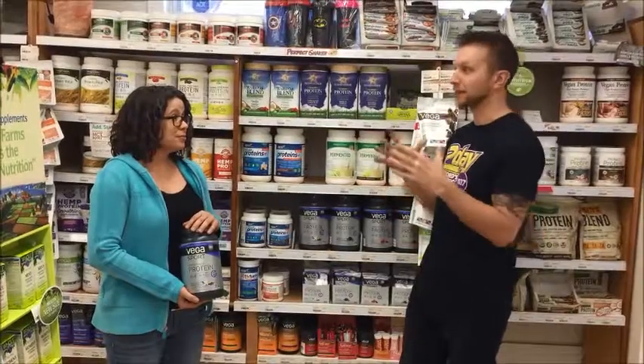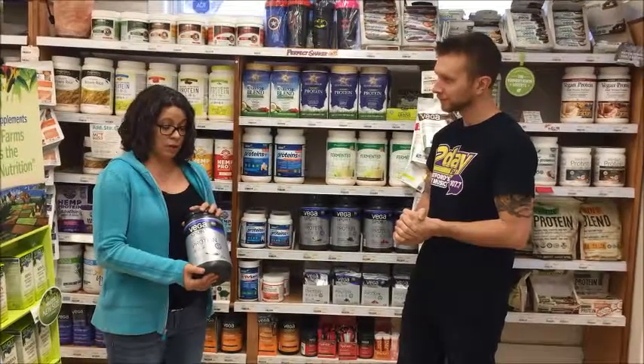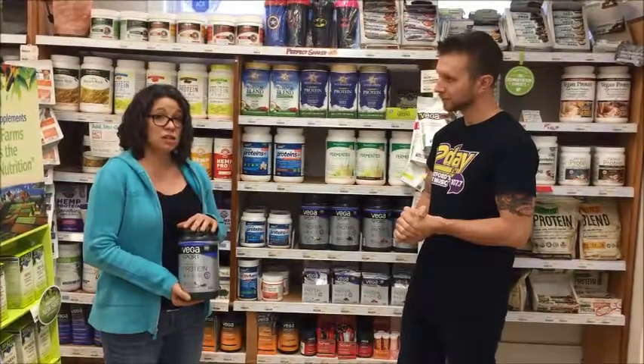And what kind of people would benefit best from the Vega Sport Protein? Anybody really — anybody from someone competing in a marathon or doing heavy training to somebody who just needs a little extra protein in their diet.